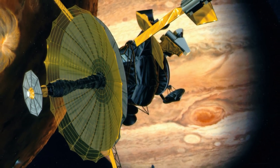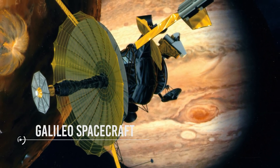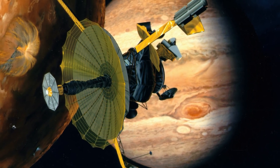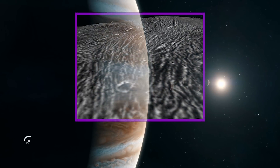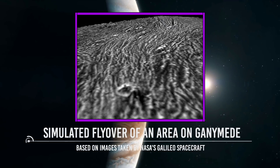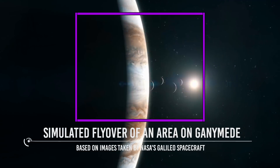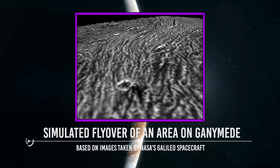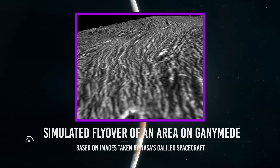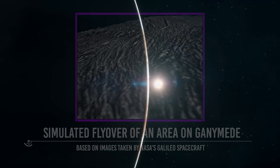The record for the closest flyby is owned by the Galileo spacecraft, which passed just 264 kilometers from the surface of Ganymede — it actually did six close flybys in total. A simulated flyover of an area on Ganymede, based on Galileo images, takes the viewer over rugged, ancient terrain interrupted by a bright, icy swath of more recent surfacing. Parts of the dark terrain are heavily cratered, testifying to their ancient age, while other parts have been deformed into deep grooves by stretching and faulting.